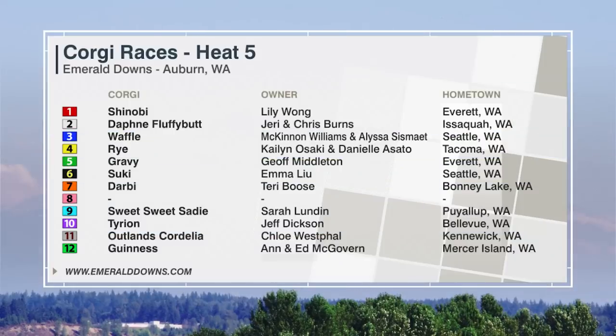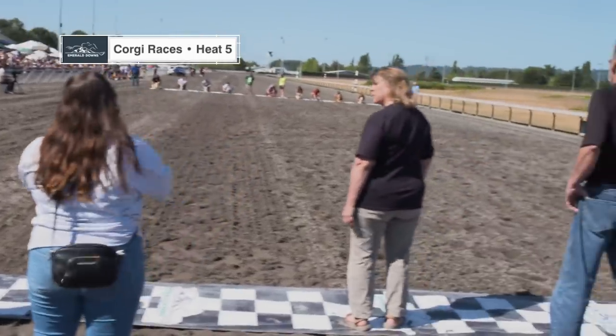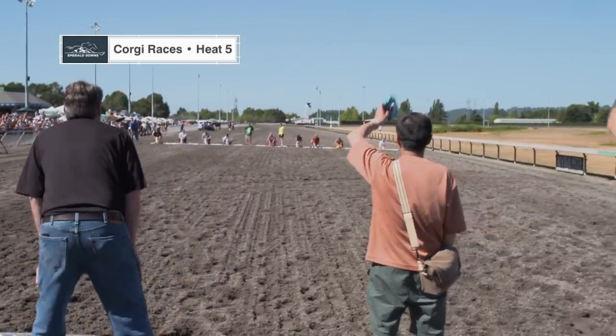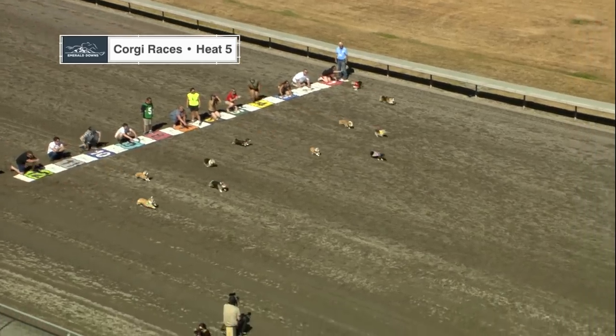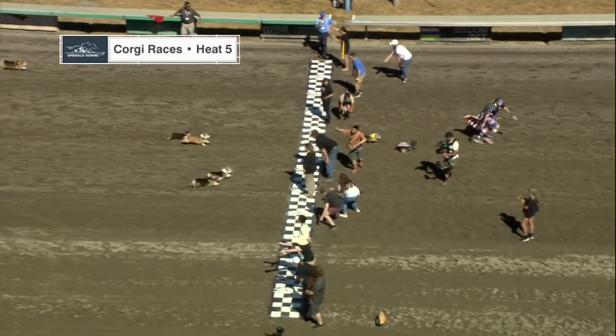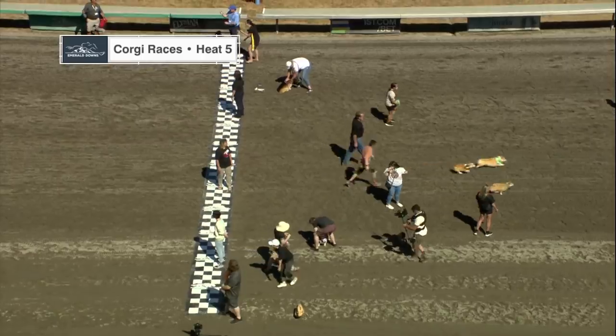As we move along to the fifth race heat of the Corgi races, a field of 11 will go postward here. Mr. Starter just moments away from giving us a start in the fifth race. Flag is up, and Corgis away. Rye was off to a good start, and Gravy in the middle of the track. Gravy gets the job done. Let's check in once again with Claire — she's got the winners.